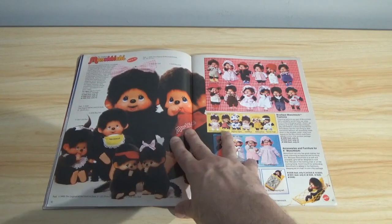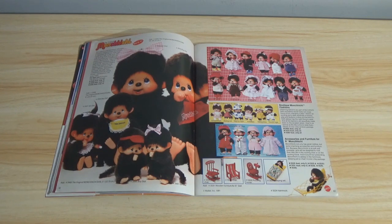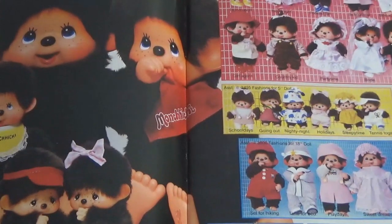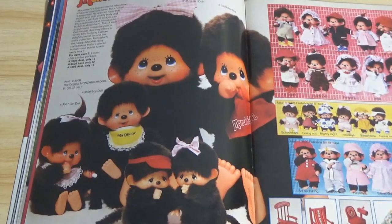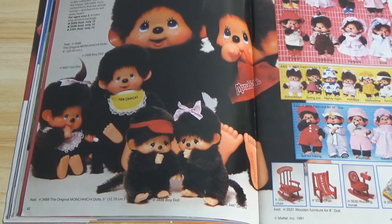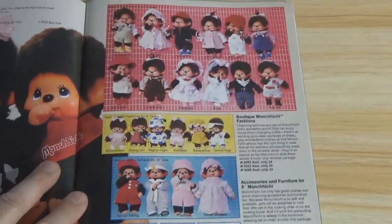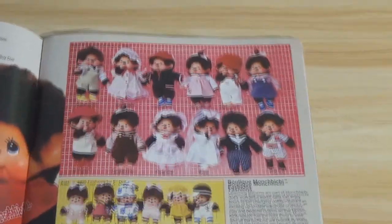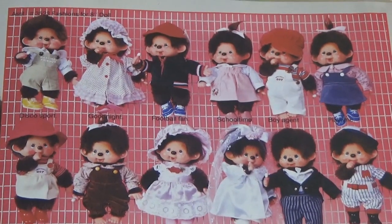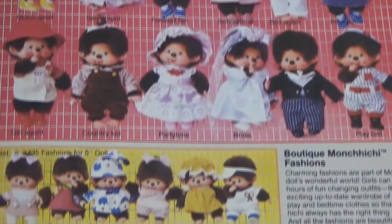Now here's a blast from the past — if you grew up in the 80s, you know what this is: Monchichi, new for 1981. These were immensely popular. I remember seeing them in the drugstore, in Woolworth, and I remember lots of girls in sixth grade had these Monchichi dolls. The older ones are kind of hard to find now. There's Boutique Monchichi Fashions — outfits for your little Monchichi dolls.